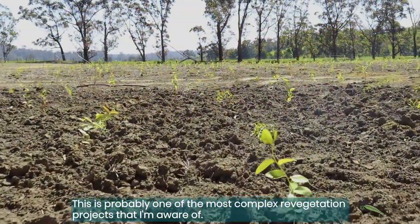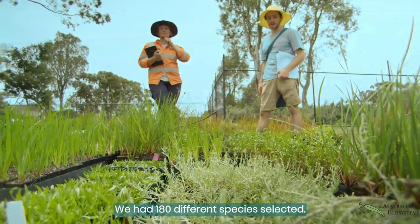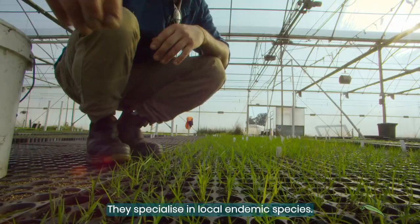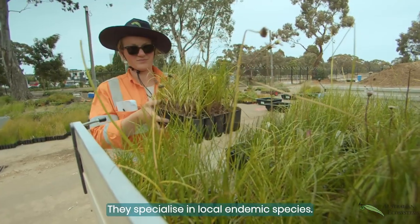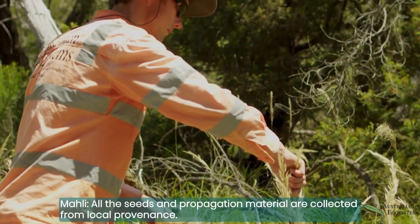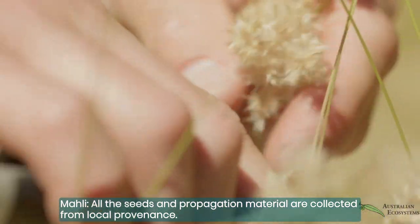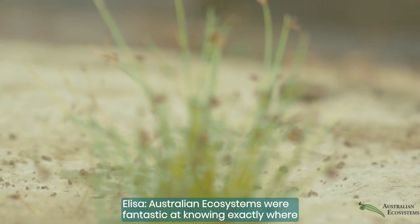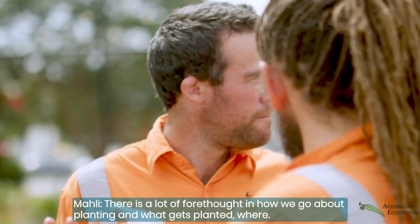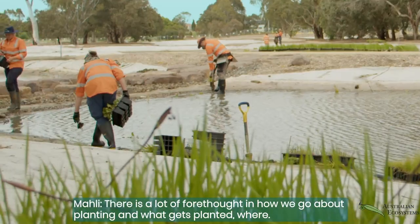This is probably one of the most complex revegetation projects that I'm aware of. We had 180 different species selected. Most of the plants were grown by our in-house nursery at Australian Ecosystems, who specialise in local endemic species. We worked very closely with Australian Ecosystems to source the plants. All the seeds and propagation material are collected from local provenance. Australian Ecosystems were fantastic at knowing exactly where each plant needed to go to thrive. There is a lot of forethought in how we go about planting and what gets planted where.